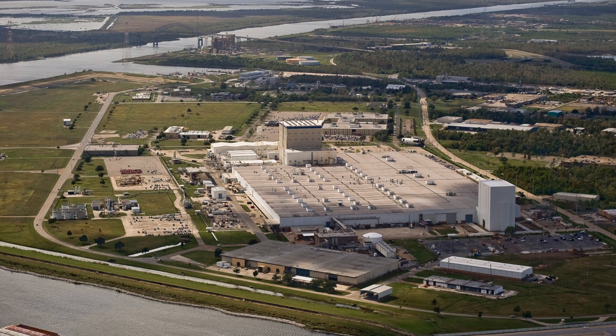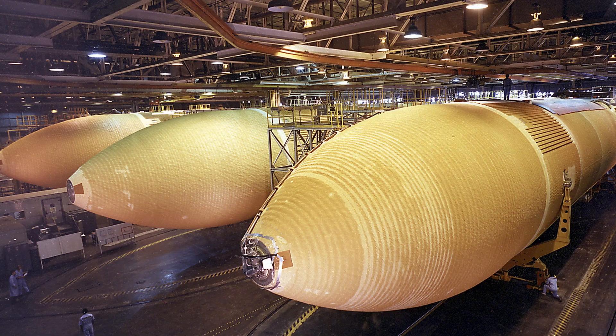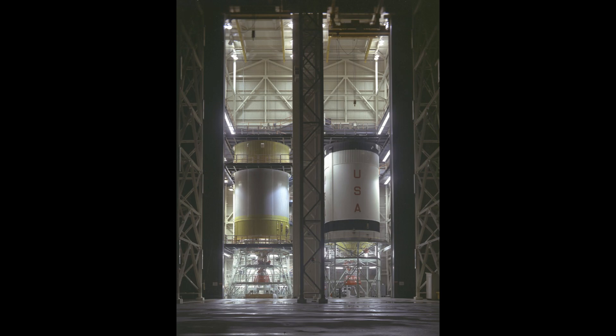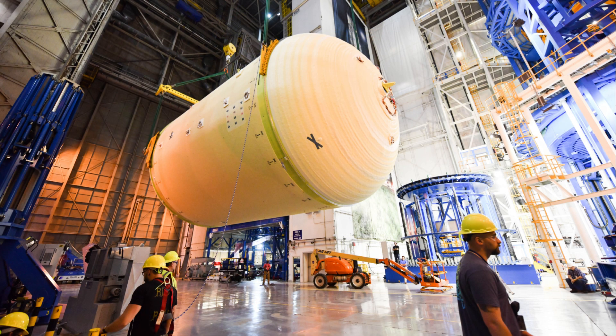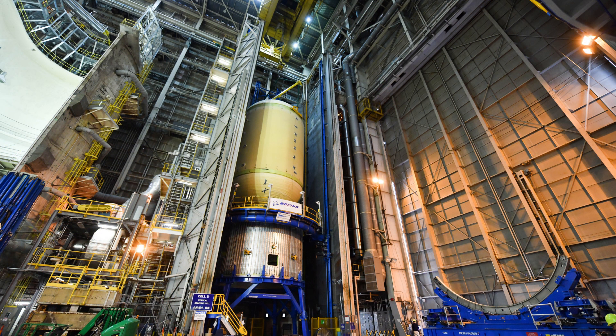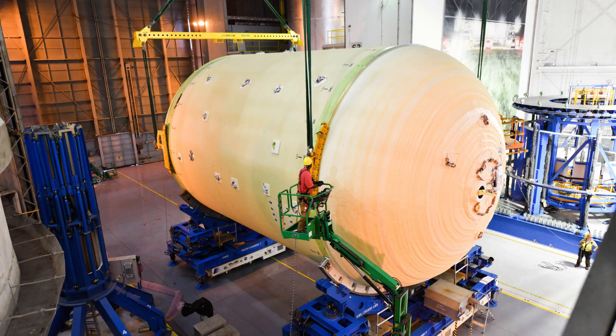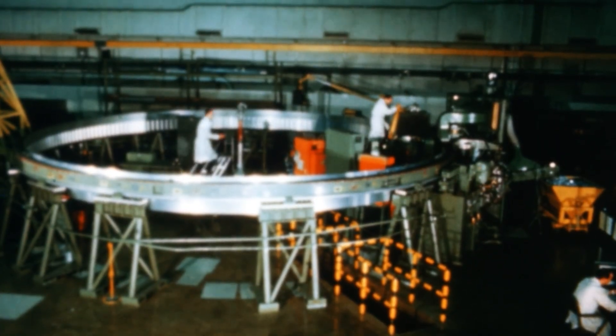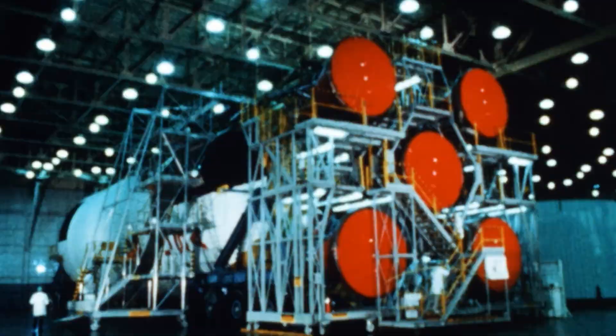After Apollo, Michoud did not fall silent. It became home to the Space Shuttle's external tank program. For 30 years, every orange-brown fuel tank strapped to a shuttle orbiter came from the same halls where Saturn's stages were born. Today, Michoud builds the core stage of NASA's Space Launch System, the direct descendant of Saturn V. The welding machines are new — digital and precise — but the echoes of Apollo remain. Inside Michoud, one can still feel the presence of the workers who bent metal into history.